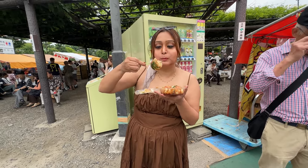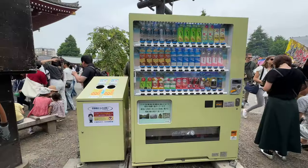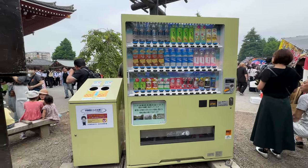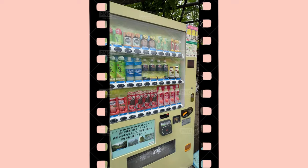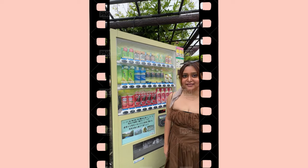Takoyaki is a ball-shaped Japanese snack made of a wheat flour-based batter and cooked in a special molded pan. It's typically filled with diced octopus or tempura and many more. When you visit Japan, you will see a lot of vending machines in every street — ramen vending machines, water vending machines, cake vending machines, and many more. Japan has one of the world's highest vending machine densities.